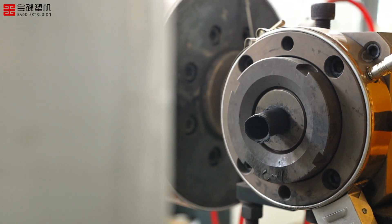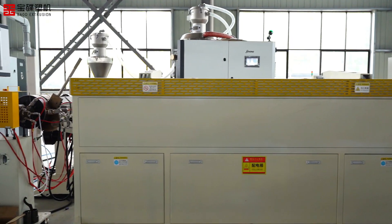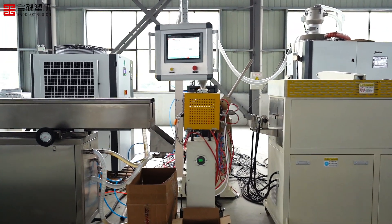The product enters the outer layer extruder head and is coated with the TPV outer layer. This process not only improves the waterproofness of the product, but also ensures the final aesthetic appearance.